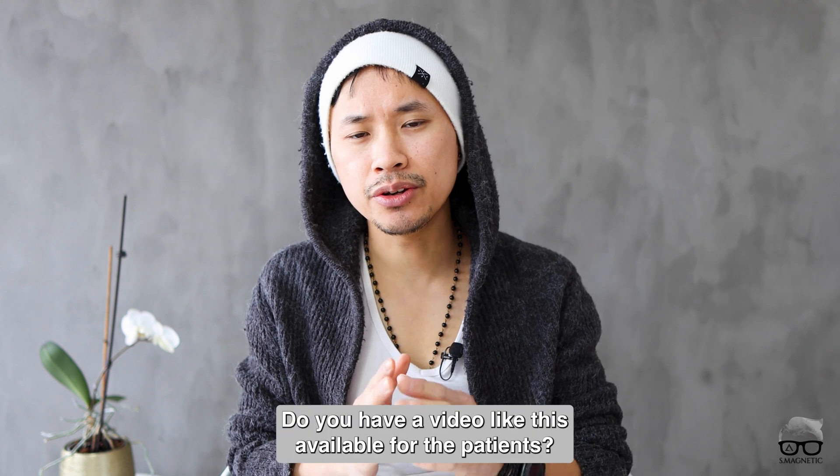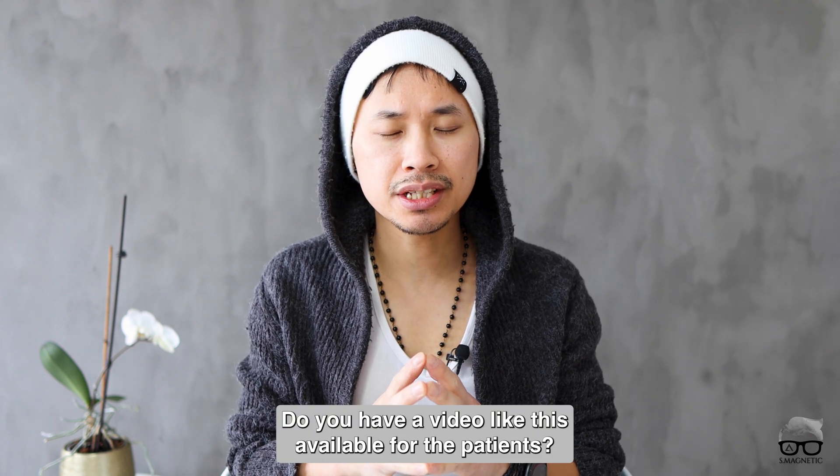Well, that's it guys. I hope this video is valuable. It's more like information on how we did these things and why I find this important. The last thing I want to ask: do you have a video like this available for your patients — not necessarily on YouTube but on your hospital's site? If so, let me know in the comment section down below. If you like this video, don't forget to push the like button, hit subscribe, and hit the notification bell so you get a notification whenever I post something new. I will catch up with you in my next video. Peace out.